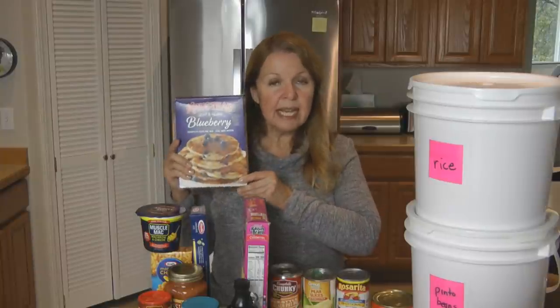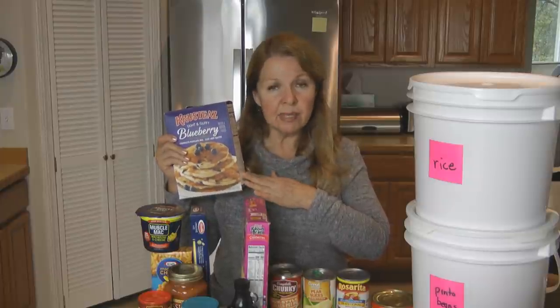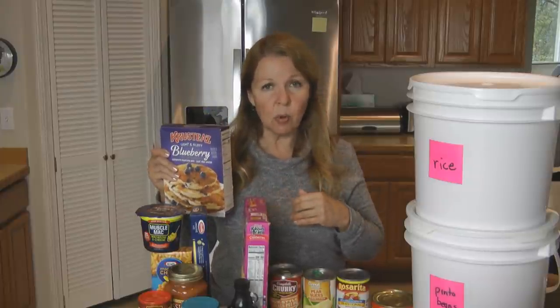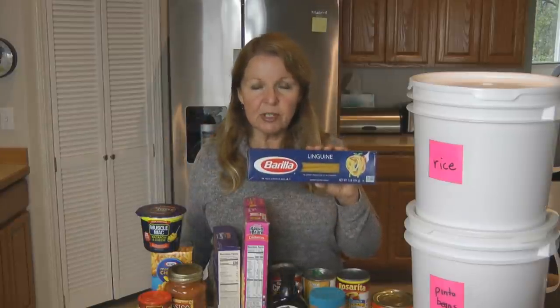Another easy pantry food is just-add-water pancake mix — it's an easy way to make a hot meal that only requires adding water. Make sure you also include things like syrups and peanut butter.